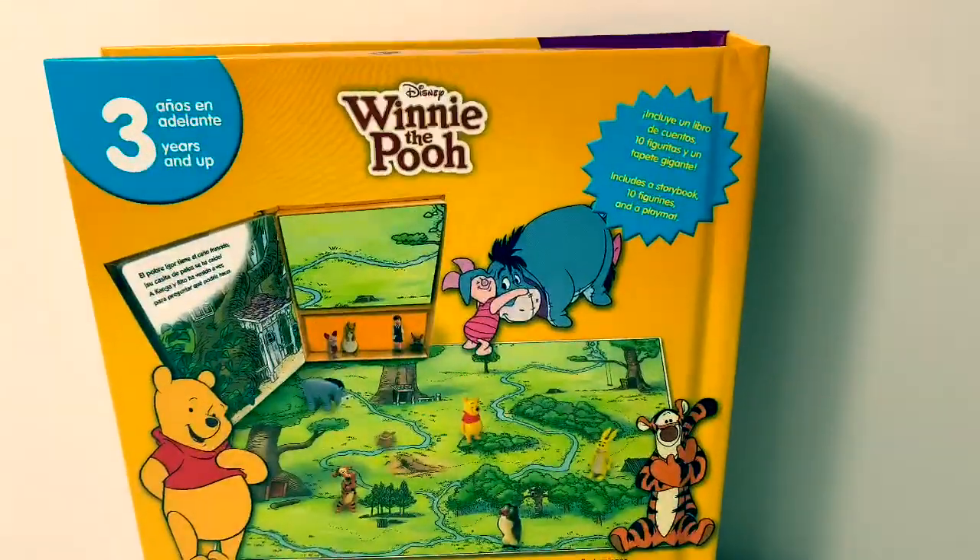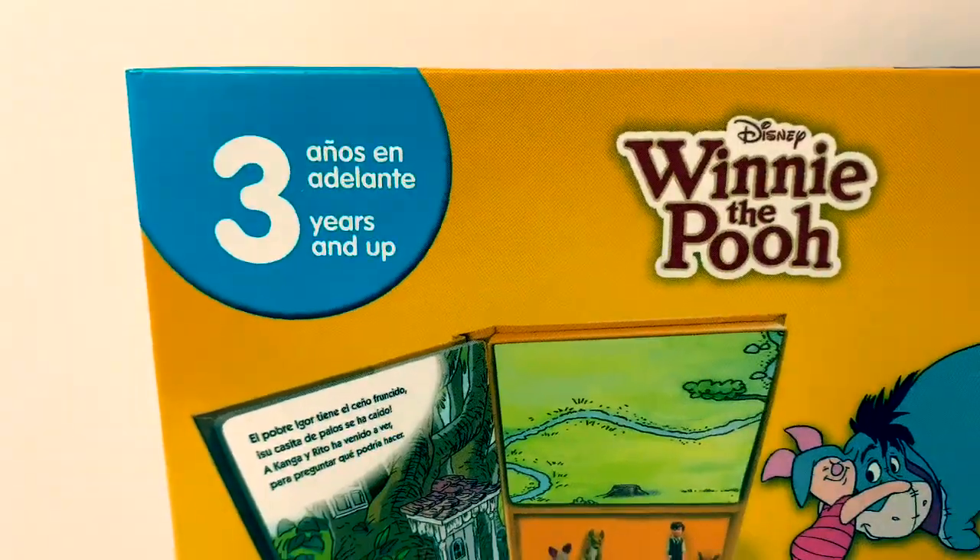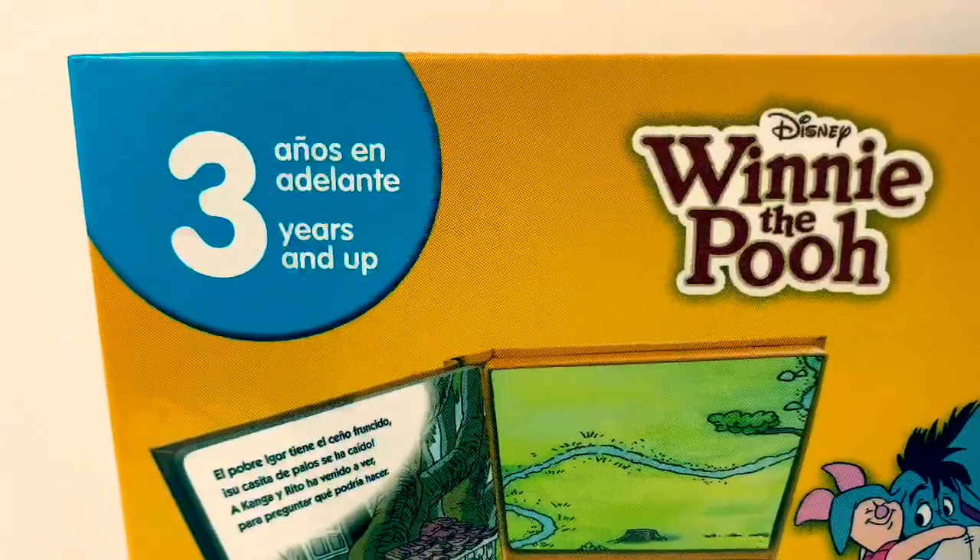Here is the back of the book. This is for ages three years and up. Tres años en adelante.